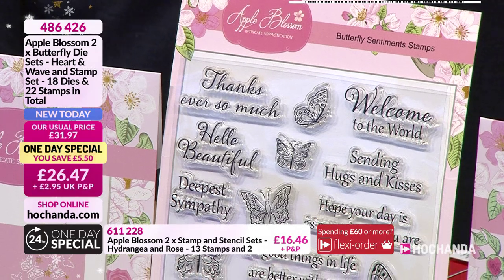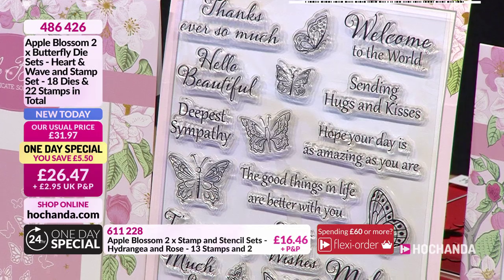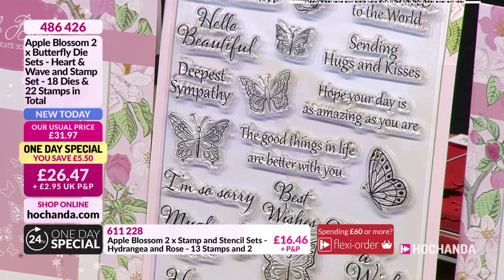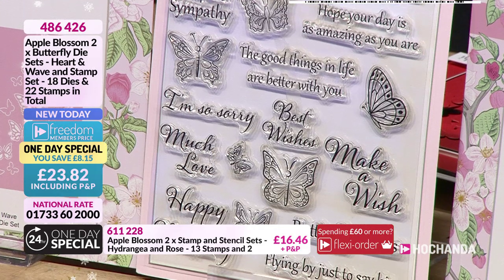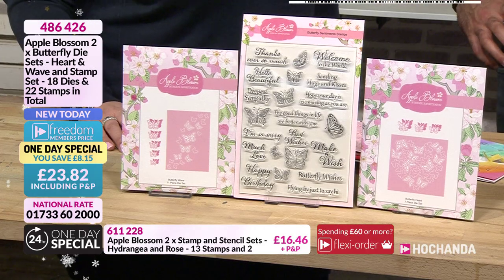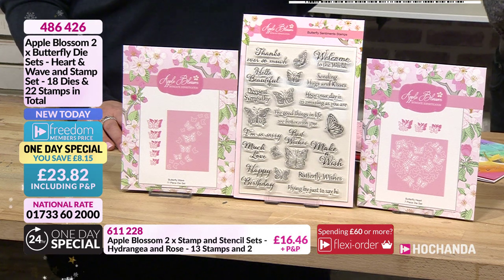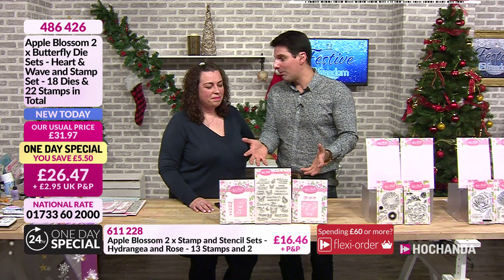18 dies, 22 stamps for £26.47. But if you are a Freedom member, the price comes down to £23.82. And Helen, we're busy. It's worth joining just for that. That is a one day special. It's quite fitting because you've got the butterfly theme and it is flying. So that's your one day special - Apple Blossom. Really busy for this.